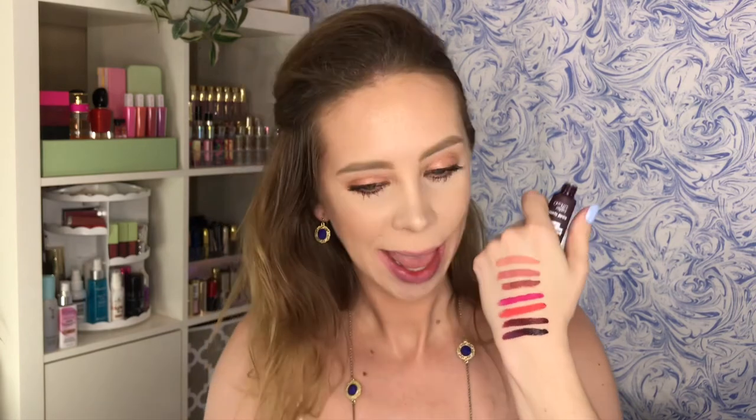Last one in the collection that I have is number ten, Pride and Prejudice. Which looks like it's going to be like a blackened plum purple shade. Yes, very, very dark purple. And here is number ten. Not my cup of tea.